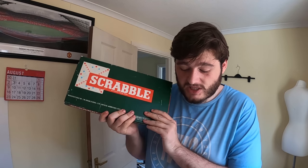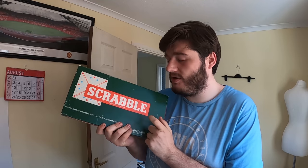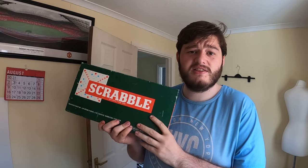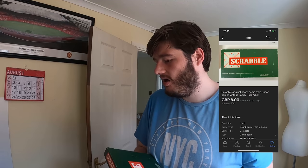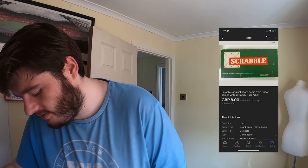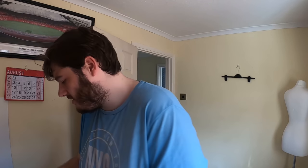Next we have a Scrabble board game. I picked it up for a pound and it sold pretty much instantly for £8 plus £3.50 postage — a nice little sale.